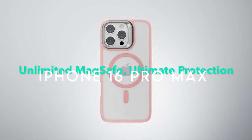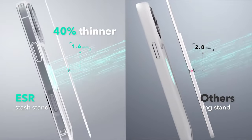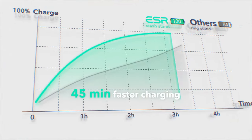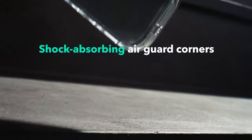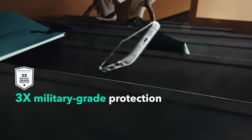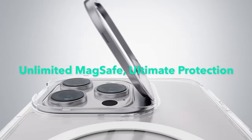Number 8: ESR. Get ready to elevate the protection and functionality of your iPhone 16 Pro Max with the ESR case. This case is engineered exclusively for the iPhone 16 Pro Max, ensuring a snug fit without camera lens protectors. One standout feature is its stronger magnetic lock — with an impressive 1500g of holding force, this case enables fast, hassle-free wireless charging and secures any MagSafe accessory in place.